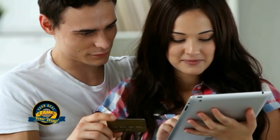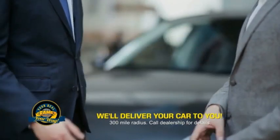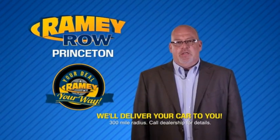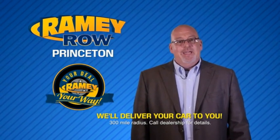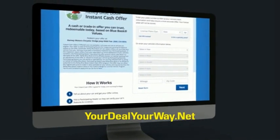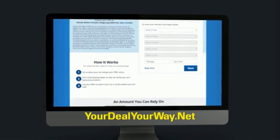You can do it all from home. Rainy is making your deal easier and giving you the most convenient car buying experience around. Most of our customers that start their deal online are in our showrooms less than an hour and on the road in no time. Check us out at yourdealyourway.net and find a new way to do the deal, only at Rainy.